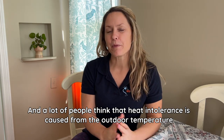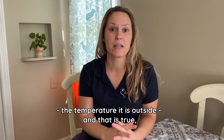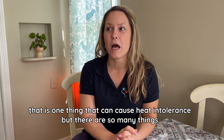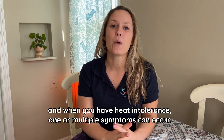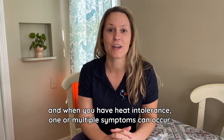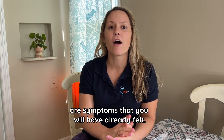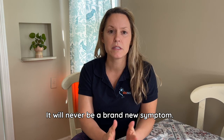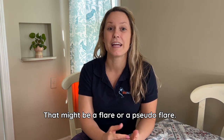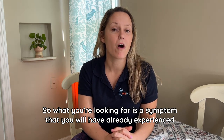A lot of people think that heat intolerance is caused from the outdoor temperature, and that is true — that's one thing that can cause heat intolerance. But there are so many things. When you have heat intolerance, one or multiple symptoms can occur, and the symptoms you will likely feel are symptoms you will have already felt. It will never be a brand new symptom — that might be a flare or a pseudo flare.